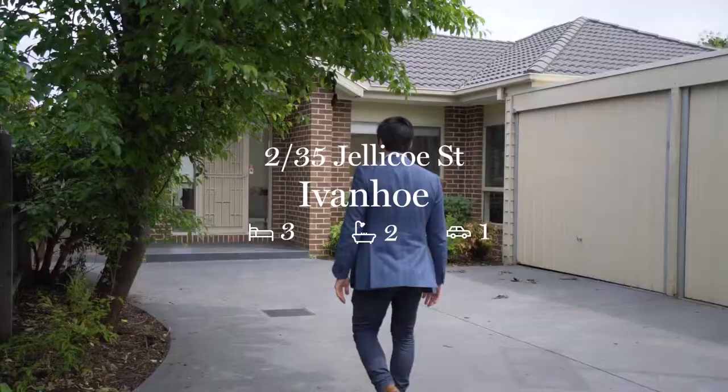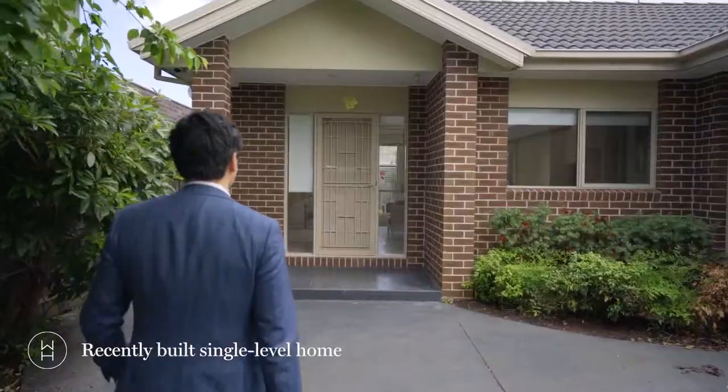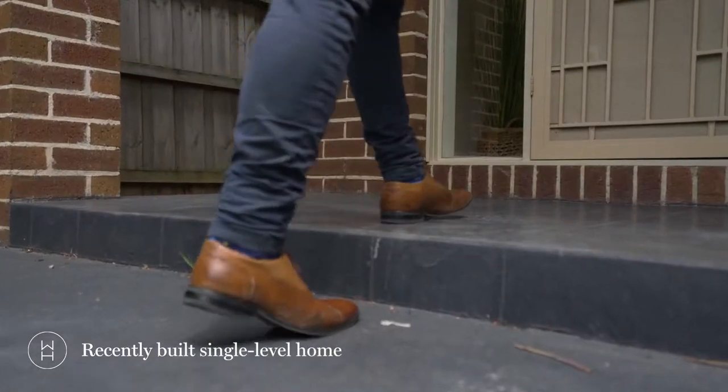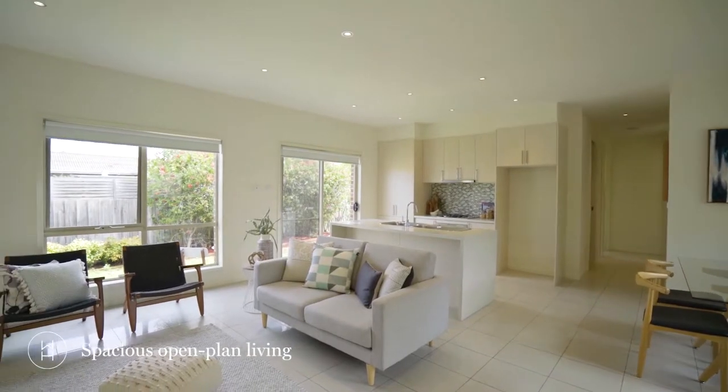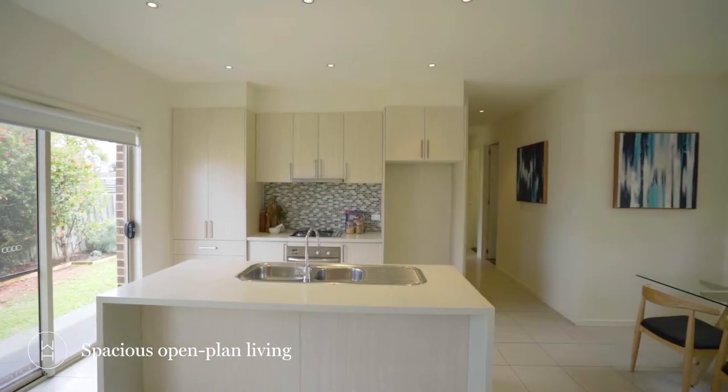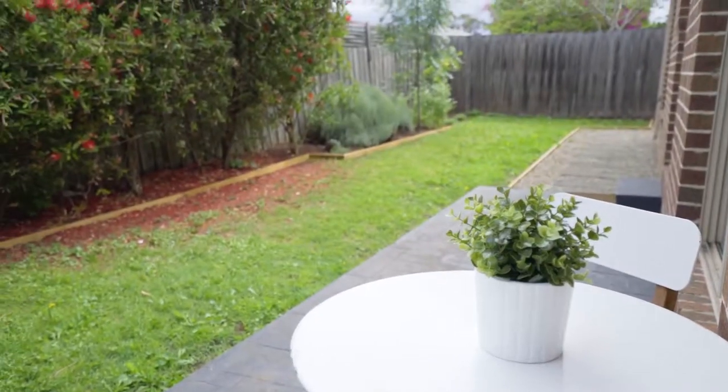This three-bedroom recently built single-level property is perfect for downsizers, investors, or a young family that's moving into the area. It offers three lovely bedrooms, an open-plan living space, a beautiful private courtyard, as well as a nice leafy location near many parks and recreational areas.